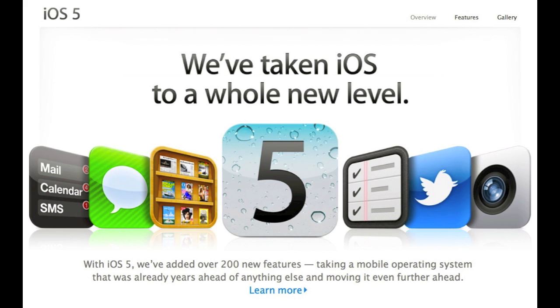That includes all the new features: Notification Center, iMessage, Newsstand, iCloud, Twitter integration, reminders, and the new camera app. Also, all of Apple's applications and software are getting updates for iCloud and iOS 5 compatibility, so go ahead and update those — everything's looking pretty dandy.